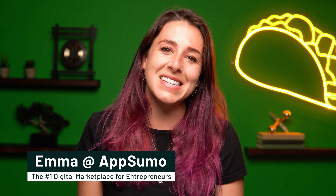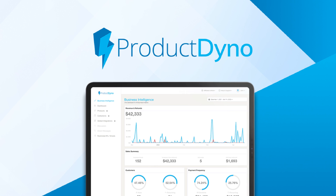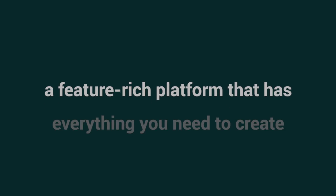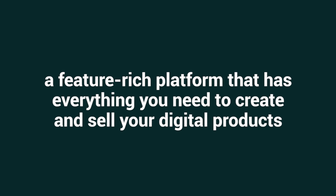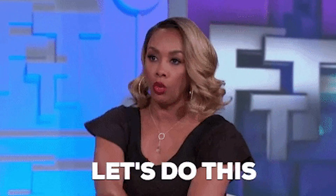What's up, Sumo-lings? It's Emma here with AppSumo, the number one marketplace for digital entrepreneurs. Today we're looking at Product Dino, a feature-rich platform that has everything you need to create and sell your digital products. But just before we dive in, make sure to subscribe to AppSumo's YouTube channel so you stay up to date with all our best offers. All right, let's go.